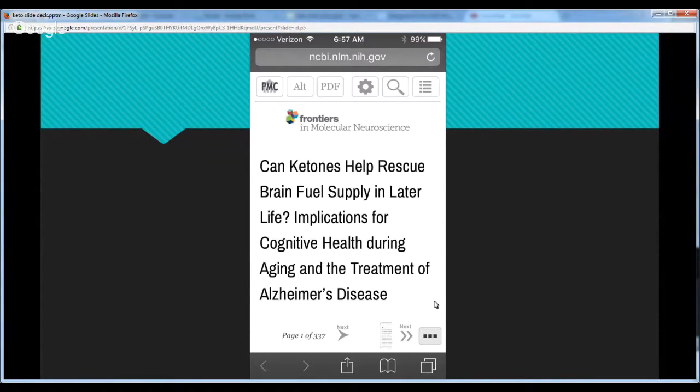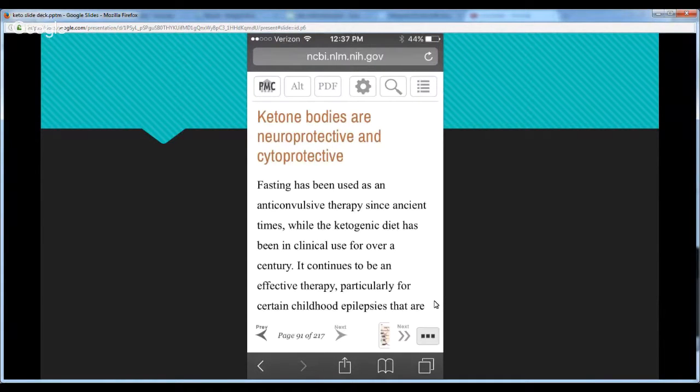Another study found that ketone bodies have been found to be neuroprotective — they protect your brain cells — and cytoprotective, they protect your cells. Fasting has been used as an anti-convulsive therapy. The ketogenic diet's main original application was in epileptic children with childhood epilepsies that were drug resistant. This has been used for over 100 years, mostly stemming from Johns Hopkins, as the standard of care for kids with seizures and epilepsy because ketones help protect the brain.